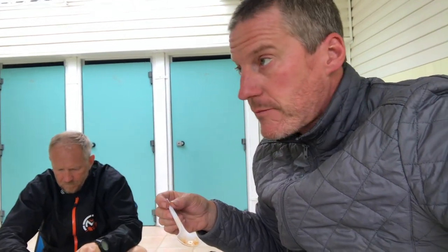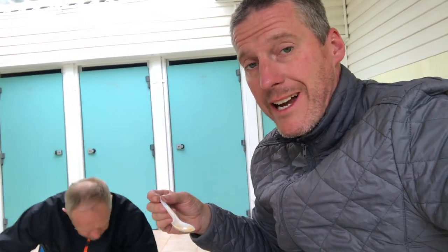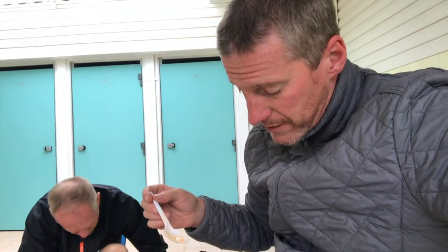I've added the water to mine now and given it a few minutes to soak up. It actually doesn't look too bad, and first taste — it's actually not too bad. It's not homemade chilli con carne by any stretch of the imagination, but it's quite delicious if I'm honest, easily edible. Thumbs up for Expedition Foods — we'll wait to see what Stefan thinks in a minute.